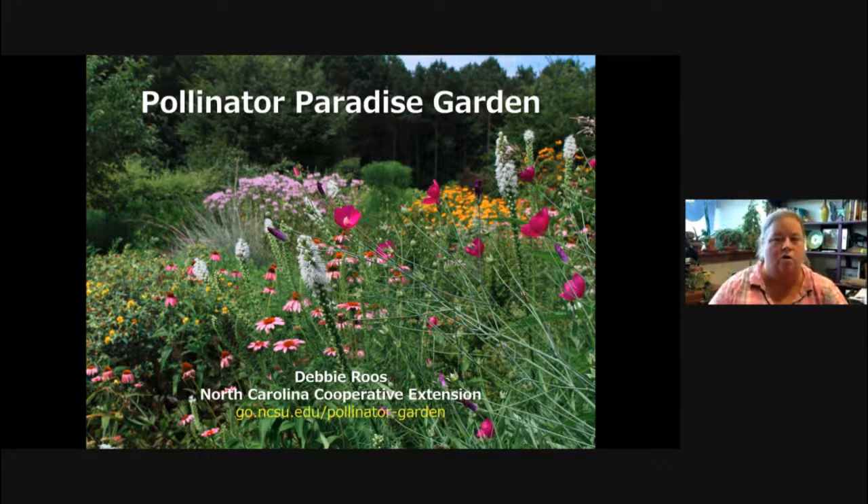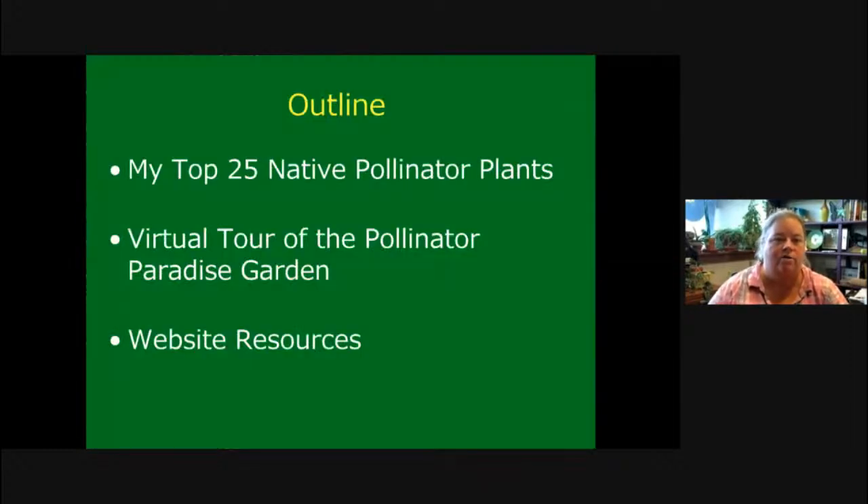Today, what I want to talk about in my allotted time is I'm going to share my top 25 native pollinator plants. Then I'm going to walk you through a virtual tour of the Pollinator Paradise Garden through the seasons. And then I'm going to leave you with some of the resources I've developed on my website.